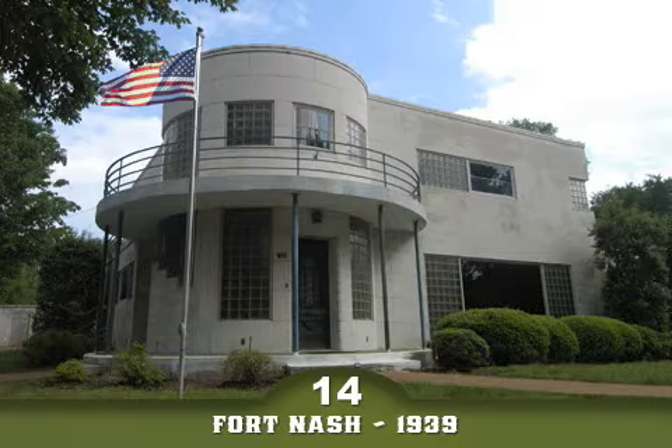Stop 14, Fort Nash, 522 Oak Street. On the southeast corner of Walnut and Oak Streets is the house known by its nickname, Fort Nash, because of its rare international art deco design.